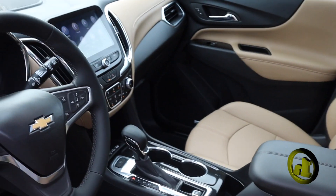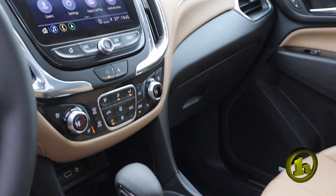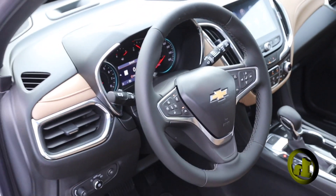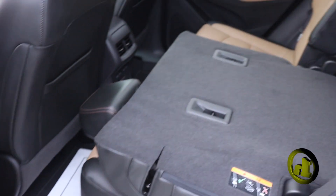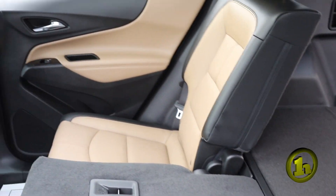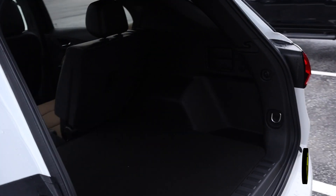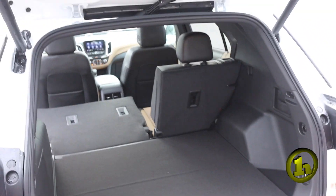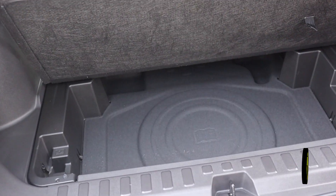It has heated seats, cooled seats, as well as a heated steering wheel. I'll show you the back area — I actually have one of the seat backs down so you can see the room, and you can see it from this side too. It does have the automatic liftgate, so there's a button here and a button on the key as well. You can see how much cargo room is here, and underneath is the spare tire.